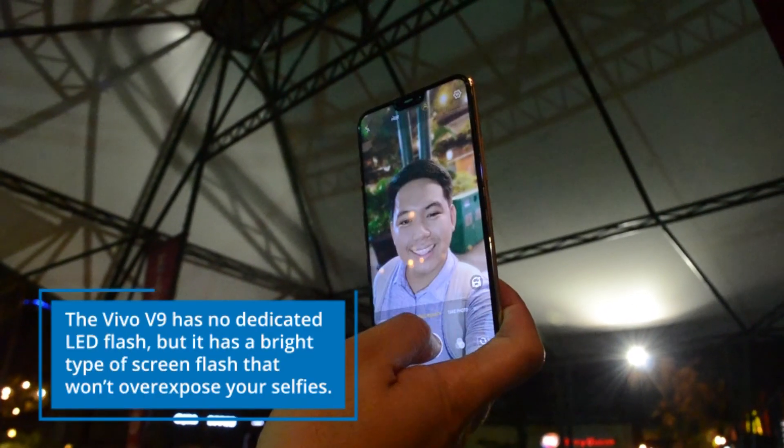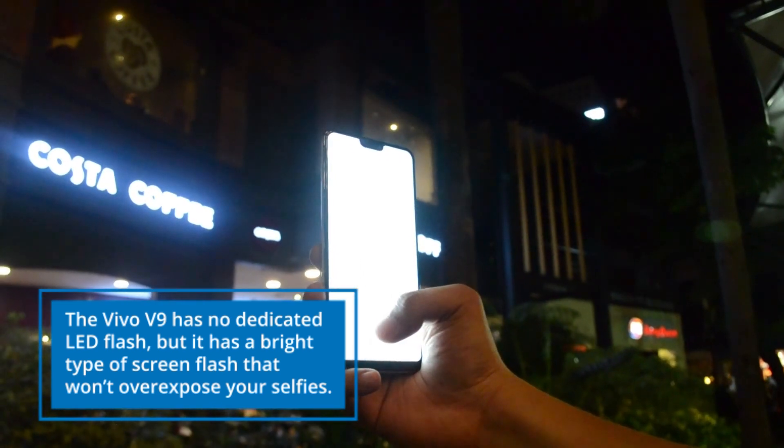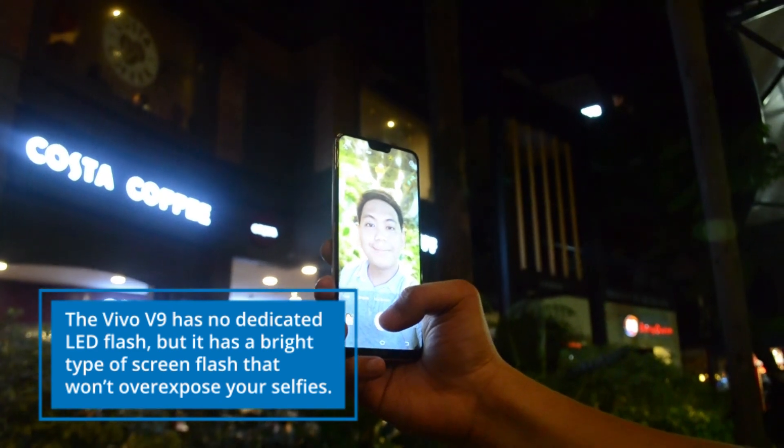The Vivo V9 has no dedicated LED flash, but it has a bright type of screen flash that won't overexpose your selfies. Take a look at these camera samples.